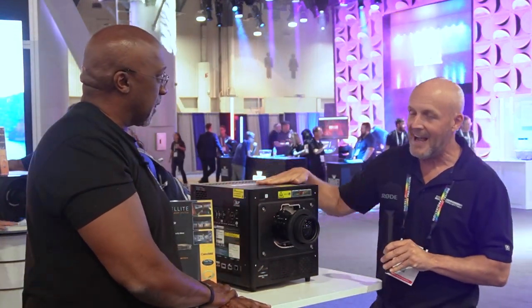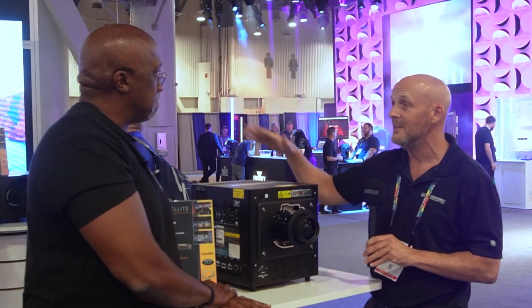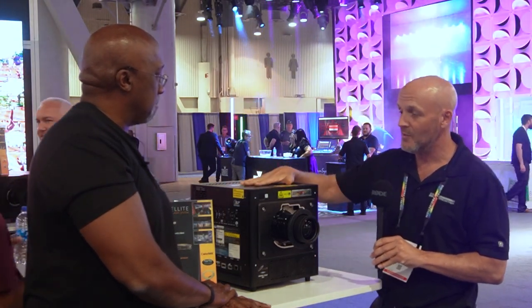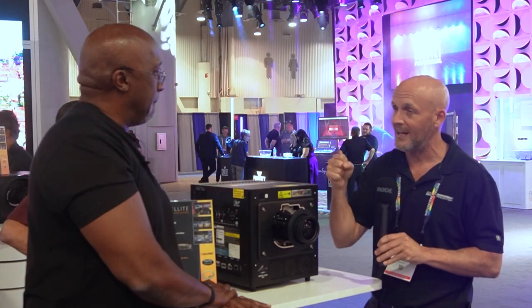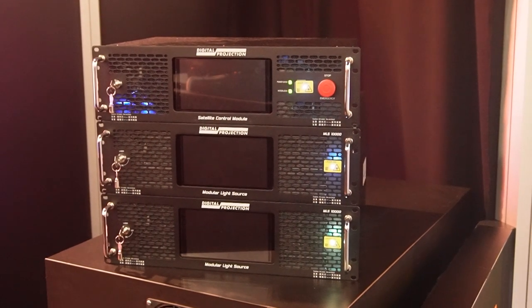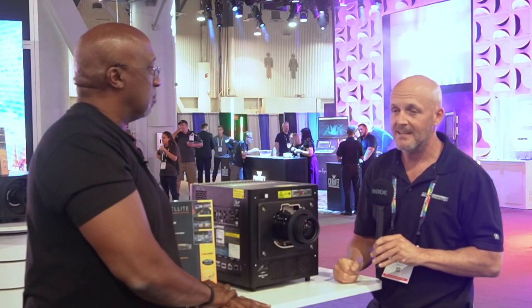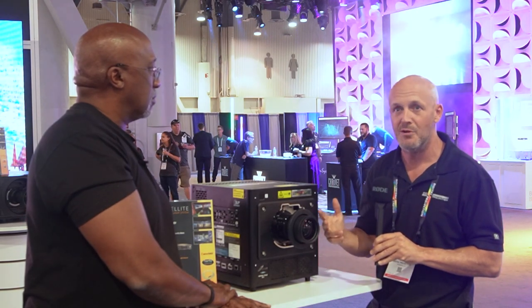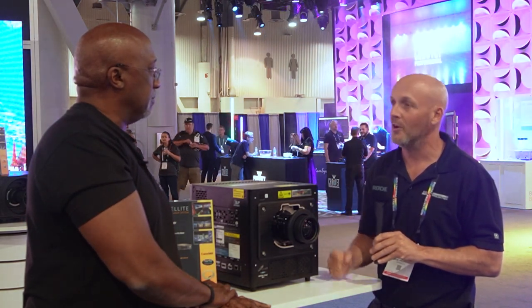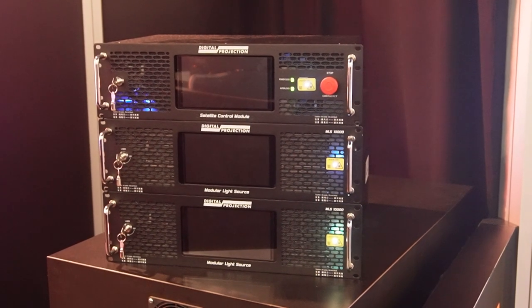Absolutely. The Highlight itself is the entry level into the MLS system and can do up to 20,000 lumens. You've got a light bank, and your light source comes in 10,000 lumen increments. So if I've got 10,000 but later decide I want a bigger screen or more lumens, I can just buy another module, put it in there, and now I've got 20,000 lumens.